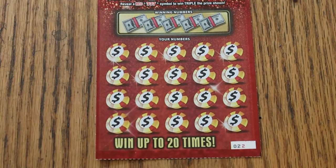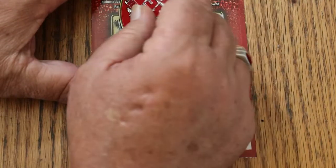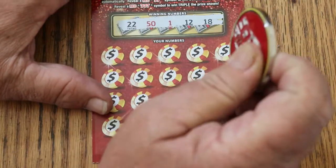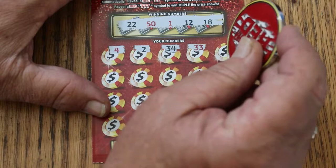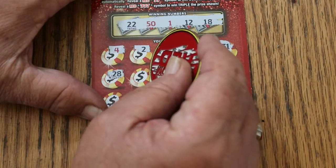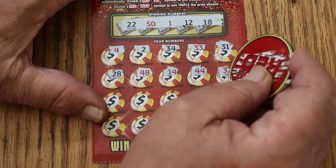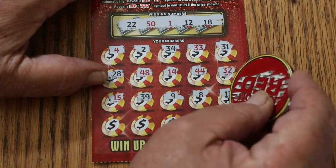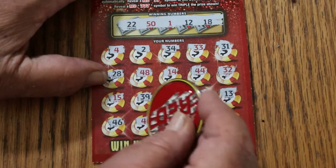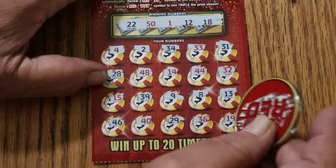That looks good. We'll use Random Red's big double-R red coin for this. This ticket scratches pretty good — yeah, it's an easy scratcher. 22, 51, 12, 18. 4, 2, 34, 33, 31, 28, 48, 14, 44 Club. Random's 32, my number 15, 39, 9, 8, 13, 46, 40, 29, 36, and 19 for the first one. Nothing.